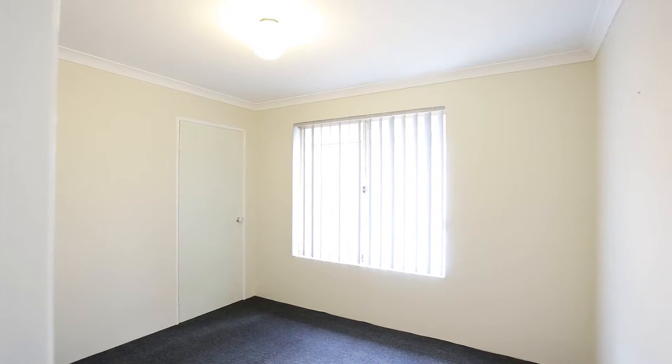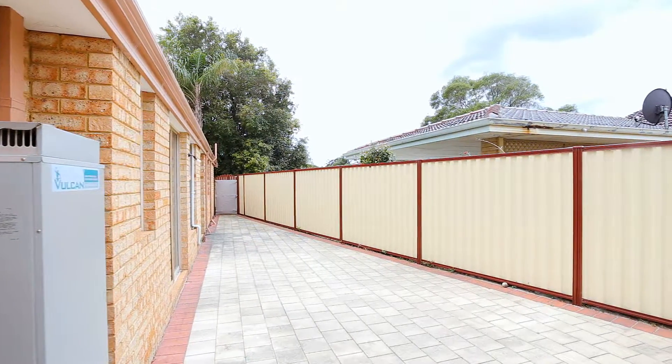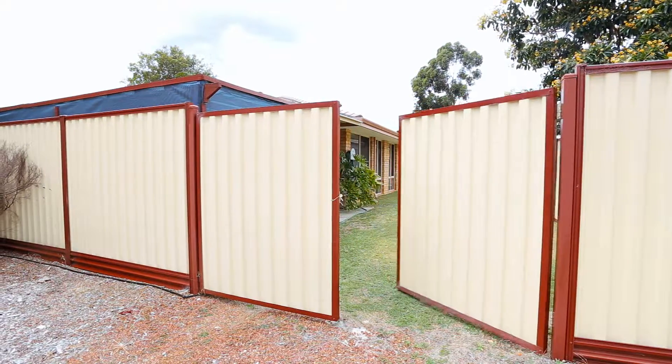With all secondary bedrooms a terrific size, new carpets, fresh paint, easy care block paving with side access to a powered workshop, ducted air conditioning — all this and so much more.